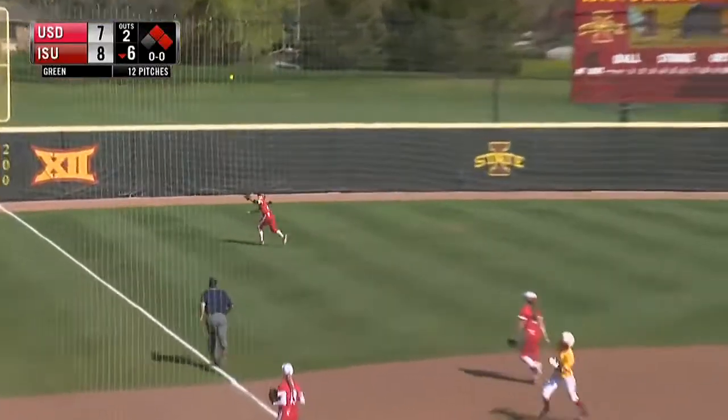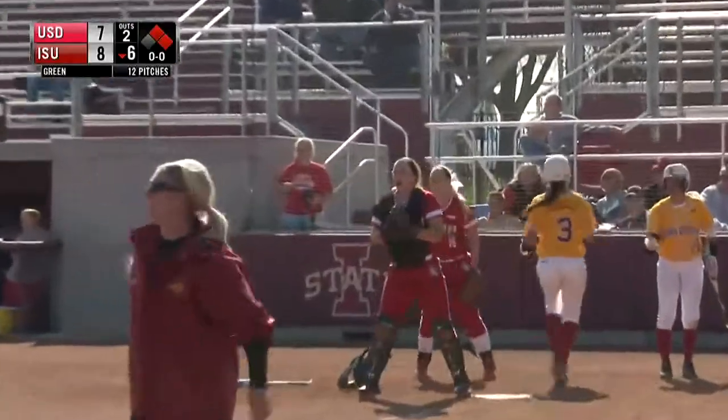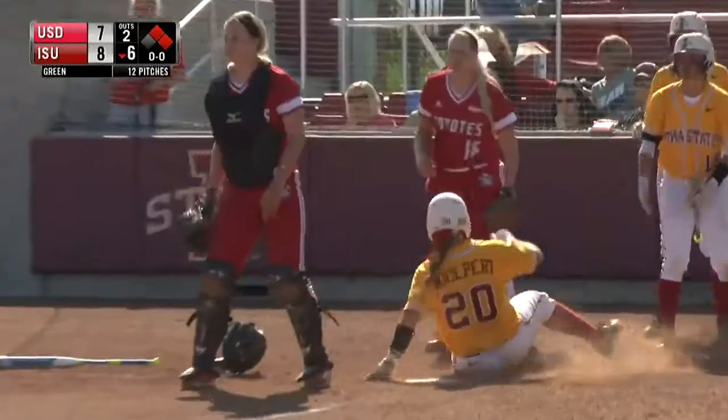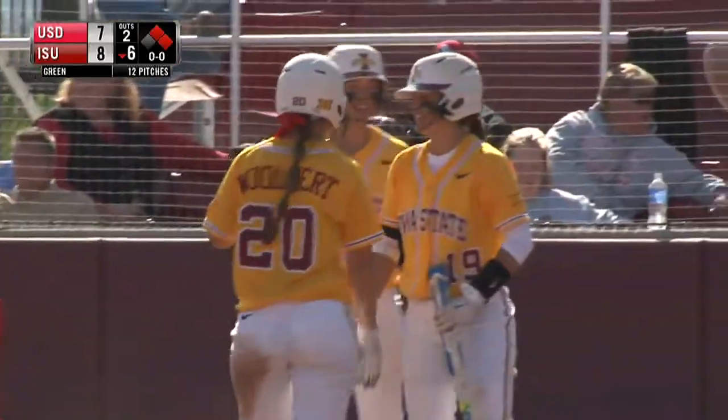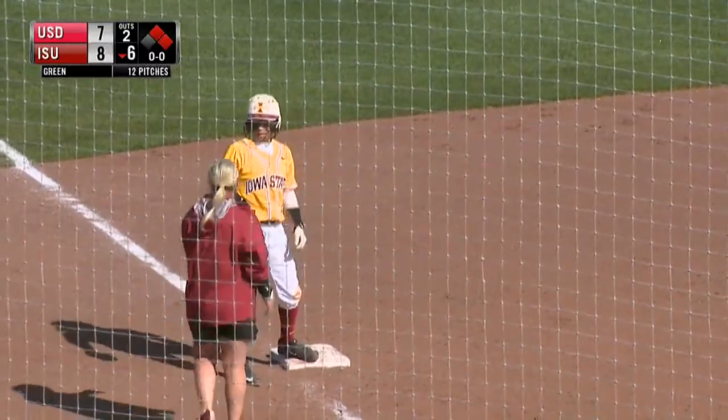Again goes after the first pitch — left field and deep, and all the way to the fence it goes. Two runs will score, here comes Wolpert. Look at Gomez go. Around third she'll hold up with a triple — a two-run triple for Brittany Gomez, and two big insurance runs for Iowa State.